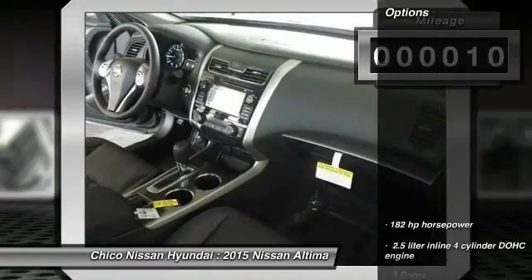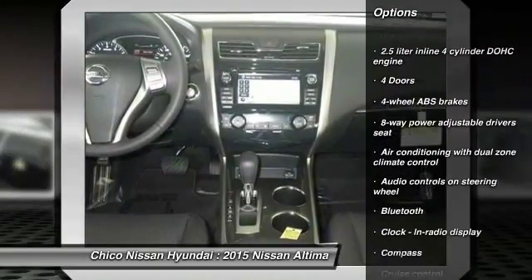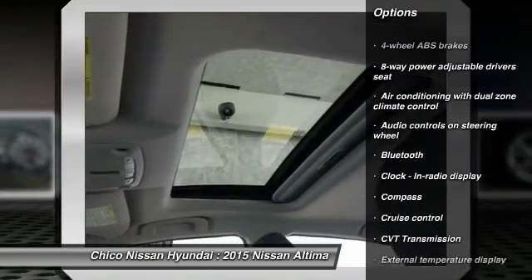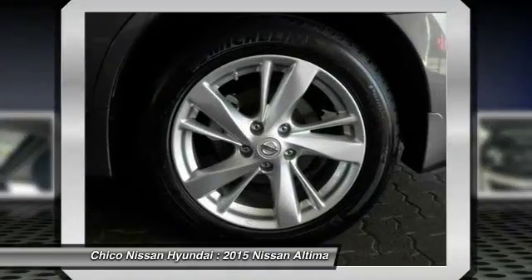Here are some of this vehicle's great options: traction control, stability control, airbags, front-wheel drive, cruise control, Bluetooth, compass, fog lamps, heated driver's seat, heated steering wheel.